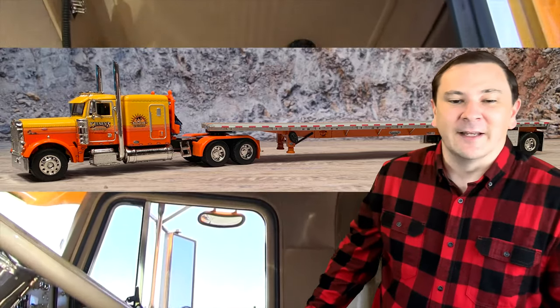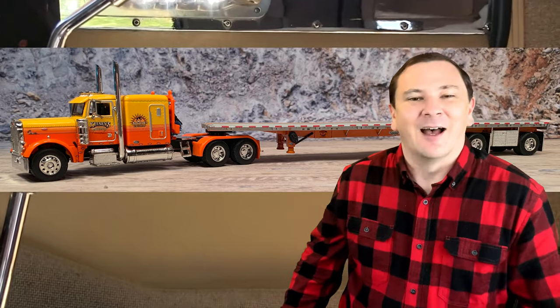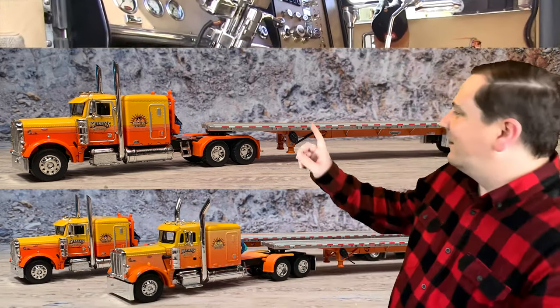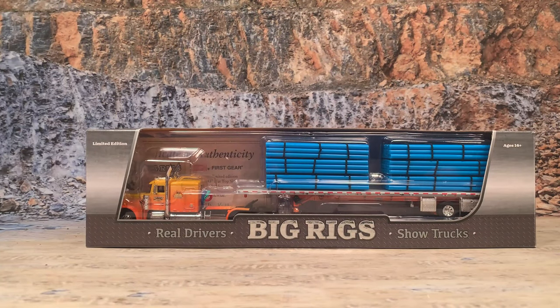Now to talk about DCP by First Gear's Big Rigs Series 1, Ron Kelsey's Sunrise Express. As a side note, this is not the first release of this truck. Back when it was still Die-Cast Promotions, a 379 was released in Sunrise Express colors. They used a 379 because back then they didn't have a 359 tooling. This is the Peterbilt 359 with 53-foot flatbed and a load of pipe for Kelsey's Trucking, the Sunrise Express.